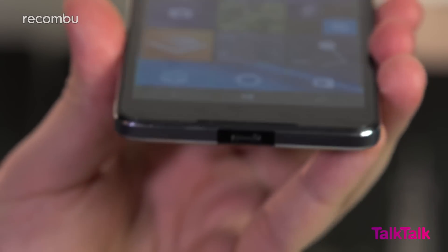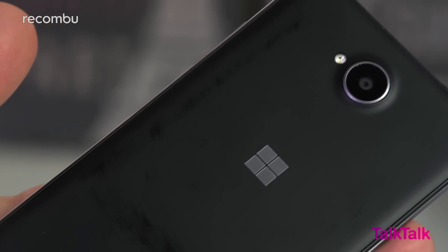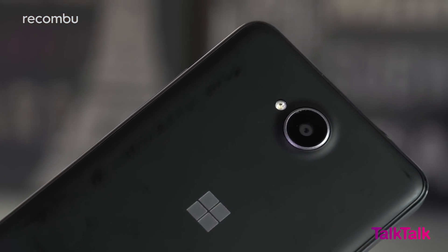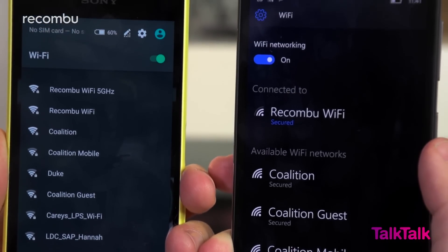For connectivity, you get dual mics for clear speakerphone use, plus the same built-in antenna as the 950, designed to improve signal while also cutting battery drain. Sadly there's no 5GHz WiFi support, although at least you get 4G out of the box.